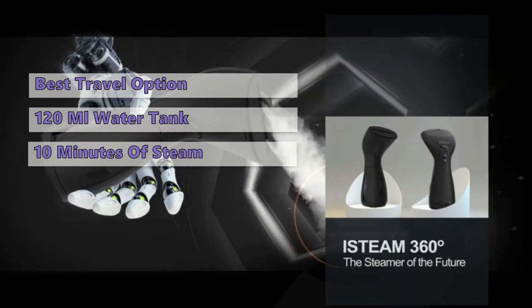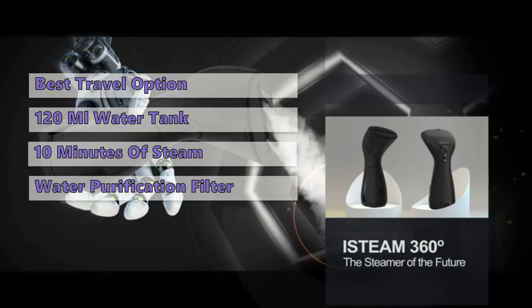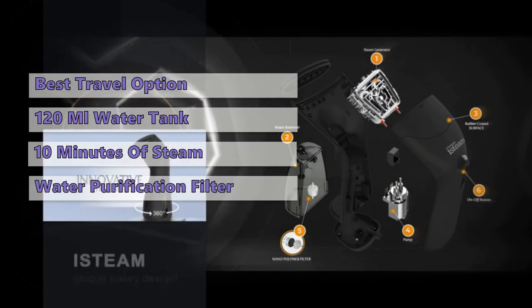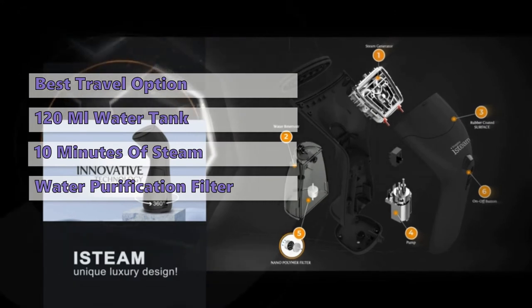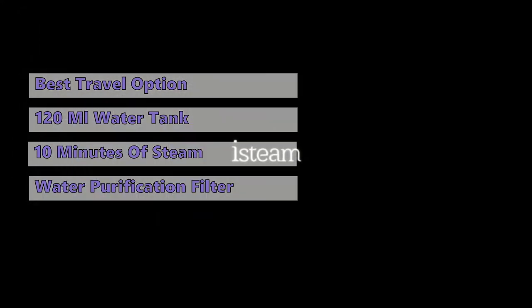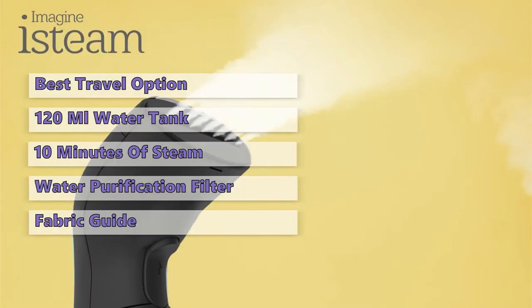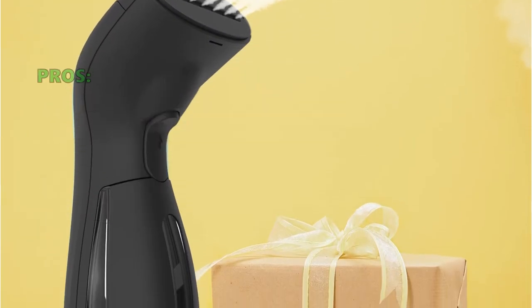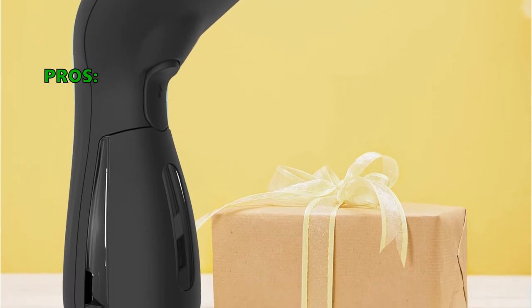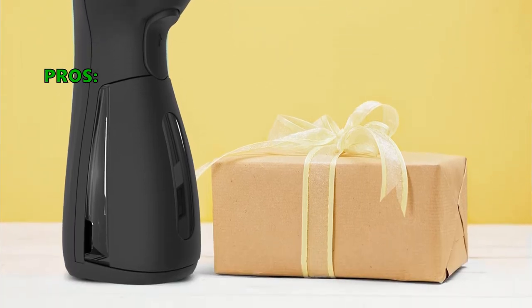This one is for those who want a steamer to carry with them on their trips. The water purification filter ensures that the steamer stays clean even without rinsing it. We found that the eSTEAM MS208 has a better steam generation capacity than other similar options available. Another bonus is the fabric guide that will help you choose the proper steamer setting for your fabrics.